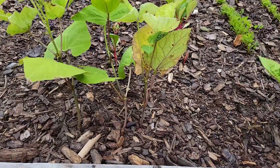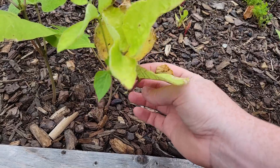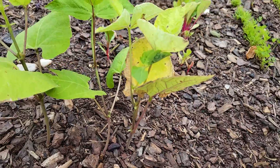I didn't realize there were four - I only thought there were three. But there's three right here and then there's another one right there. You can see the leaves aren't looking too good, so I don't know what that is.